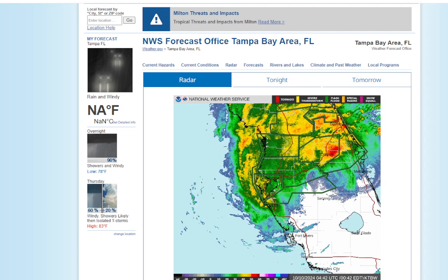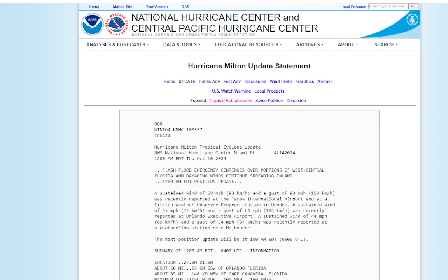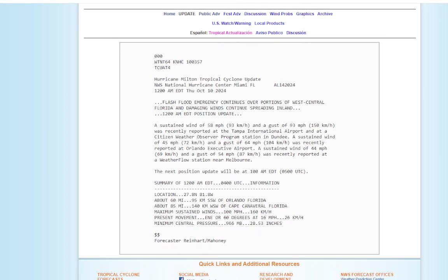Let's get to the latest from the National Hurricane Center on Milton. The latest update at 12 a.m.: a flash flood emergency continues over portions of west-central Florida, and damaging winds continue to spread inland. So we still have the flash flood emergency going on.